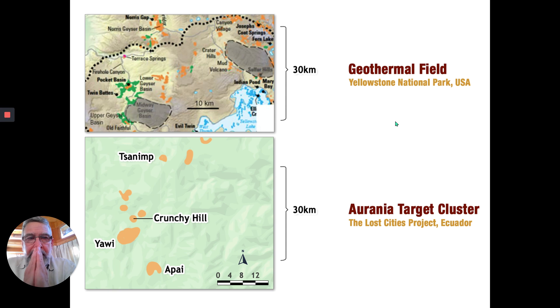Just to give you a sense of scale, this is the northern geyser basin in Yellowstone National Park. Yellowstone Lake — all these blue things are silica deposits underneath the water in the lake. All these green and orange things are the active or extinct hot springs going all through here, and this is 10 kilometers in scale. This is Arania's property, and that is 12 kilometers from there to there — it's at the same scale and covering a huge, huge area.